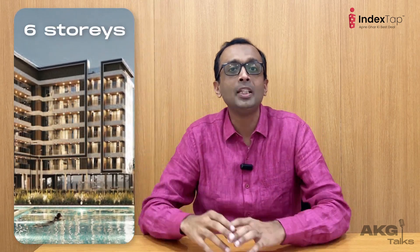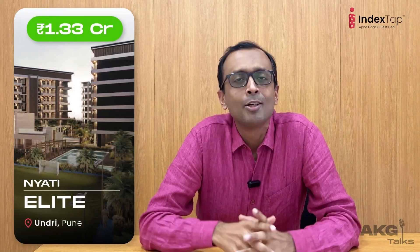Today's first project is Nyati Elite at Undri. The apartments here are priced at 1.33 crores. The project is offering 3 bedrooms and 4 bedrooms. I would say it's one of the most spacious 3 bedrooms in South Pune. The project is spread over 6 stories, which means you are close to Mother Earth and the amenities offered by the project. No wonder it's the first in my list.